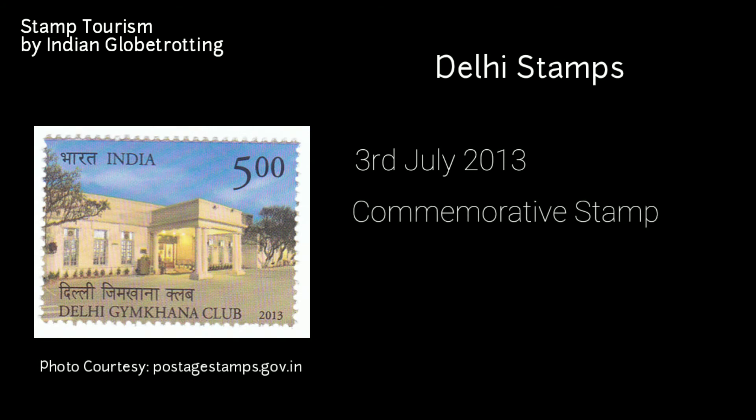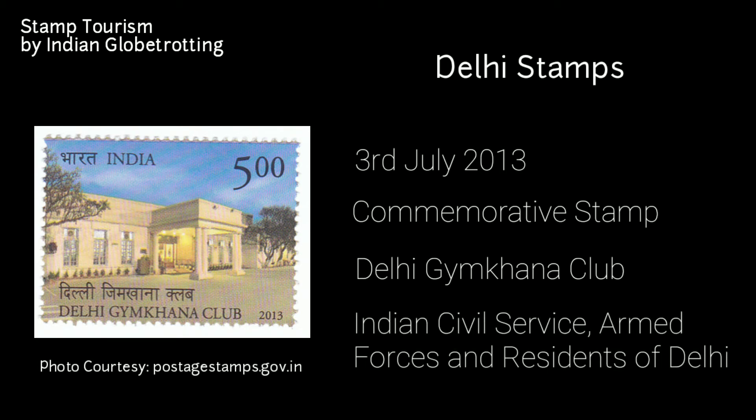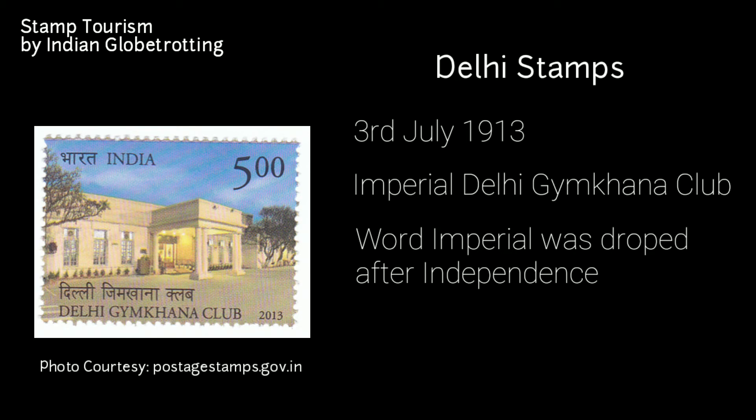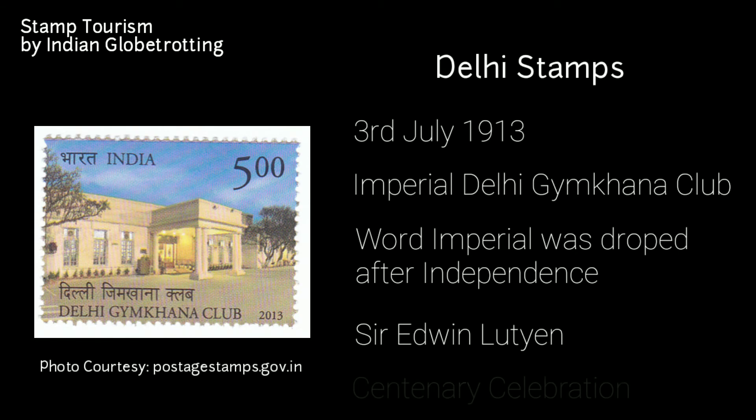The next stamp on Delhi was released on 3rd July 2013 — a commemorative postage stamp on the Delhi Gymkhana Club. The club was established by the British on 3rd July 1913 as the Imperial Delhi Gymkhana Club for officers of the Indian Civil Service, armed forces, and residents of Delhi. After independence, the word 'Imperial' was dropped. Located in the heart of Lutyens' New Delhi, it was constructed as per plans by Sir Edwin Lutyens. The Department of Post issued this stamp to mark the club's 100 years.